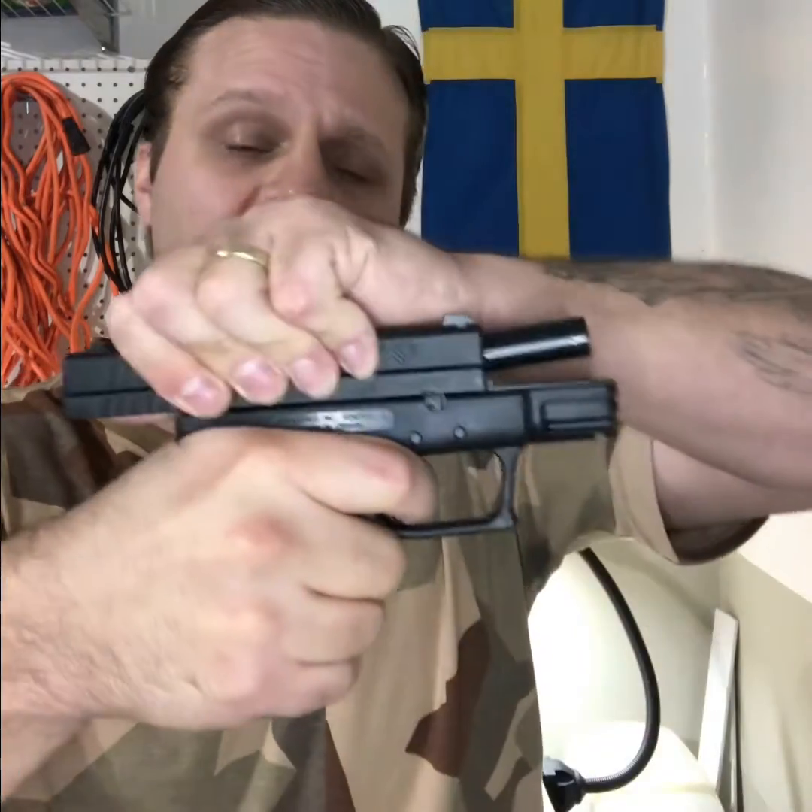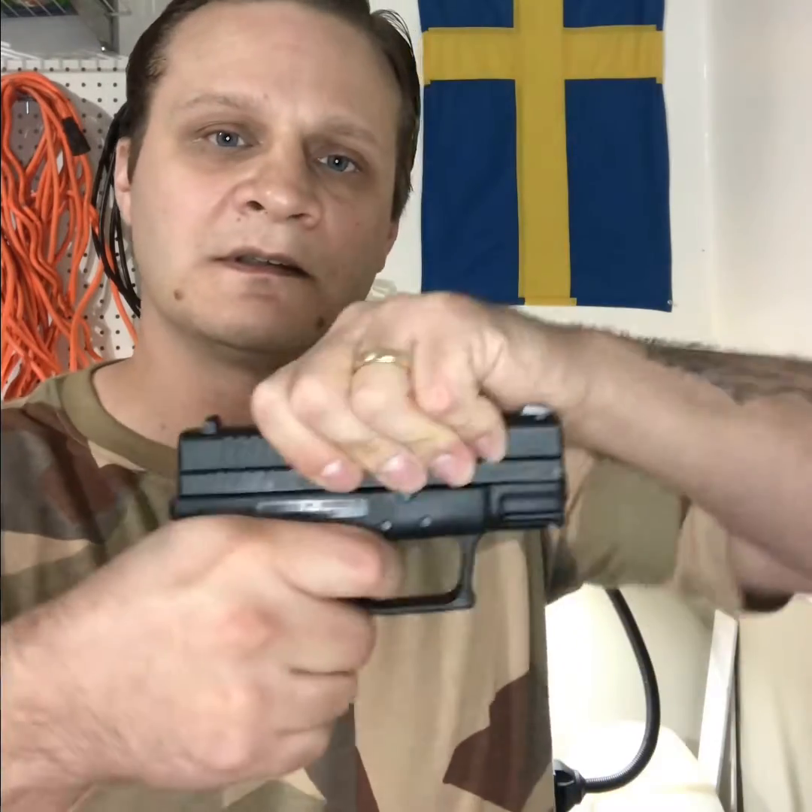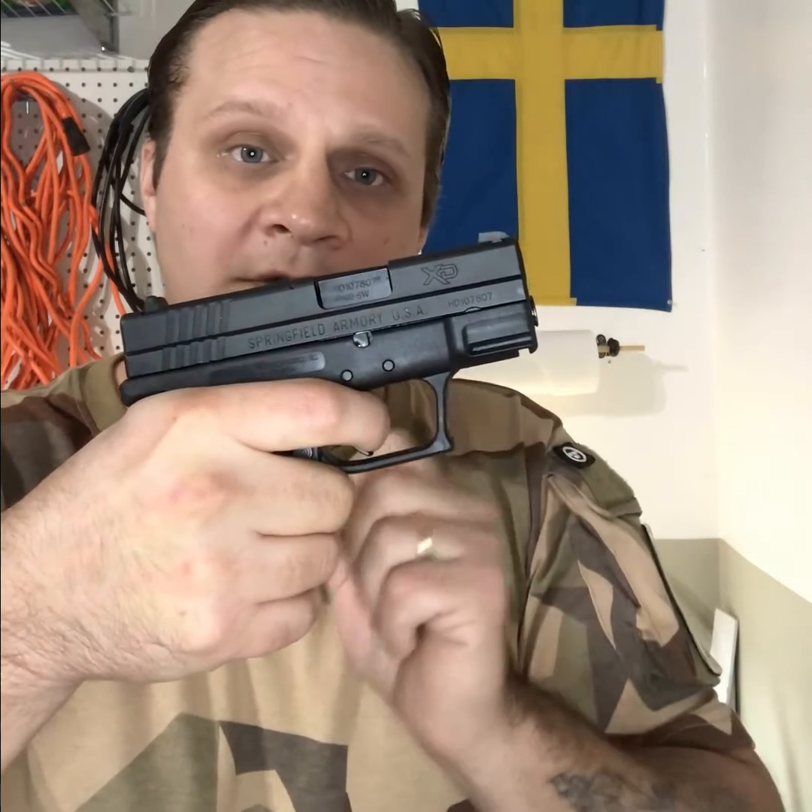Shot goes off. Gun cycles. Gun goes back into battery. Now it's time to figure this out — where is it? Click. You can always hear it. The click. Sometimes it's just too loud. But with that said, you can actually feel it. You can feel the trigger resetting. You can feel it in your finger, in your fingertip.